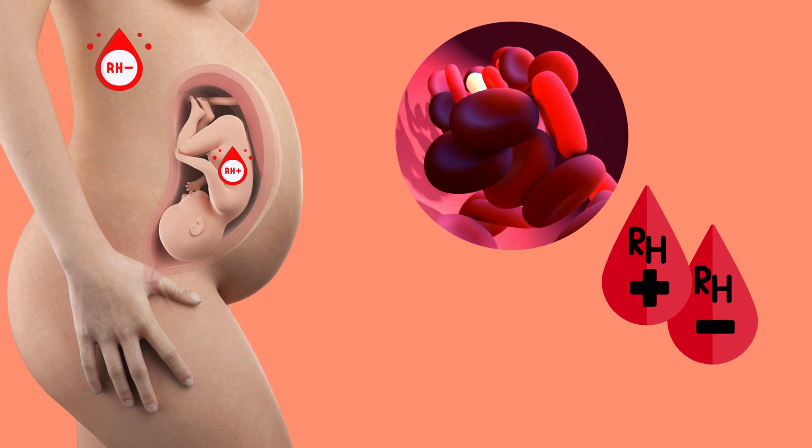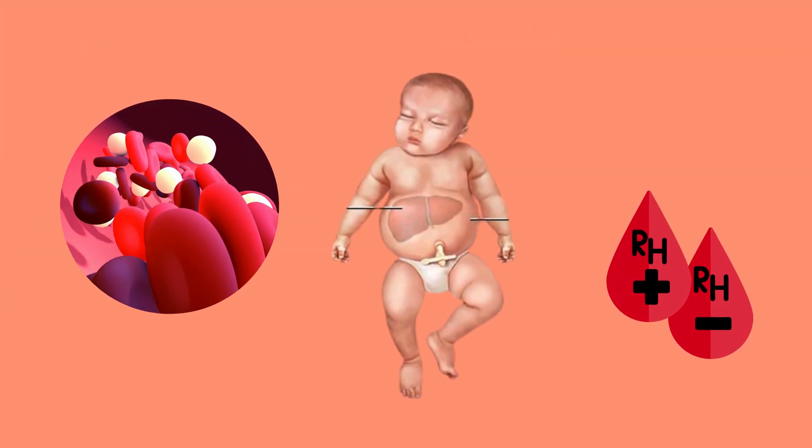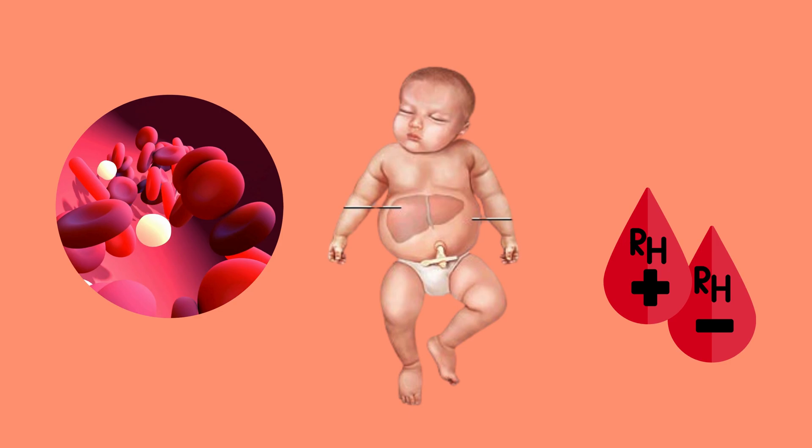These antibodies can also attack the fetus and cause serious complications such as eliminating the baby's red blood cells, permanent brain damage, and even death.